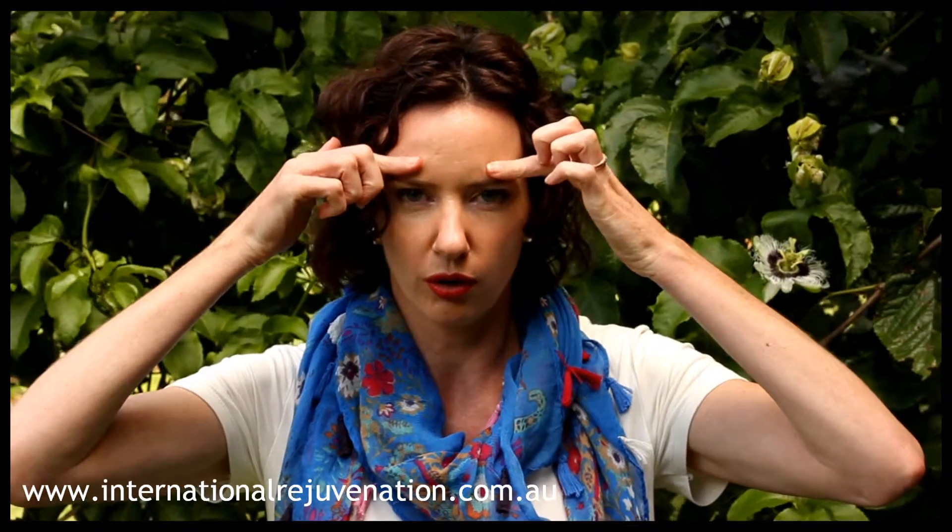The first procedure I will talk about is a brow or forehead lift. If you've got quite a heavy forehead area or your eyebrows are quite low, your surgeon may recommend a forehead or brow lift. The incision is normally back here, almost like a headband, back in your hairline, and then it lifts everything up.